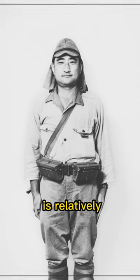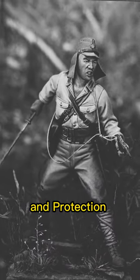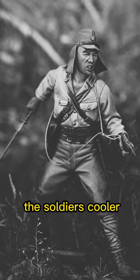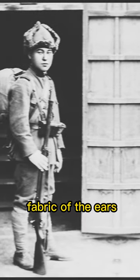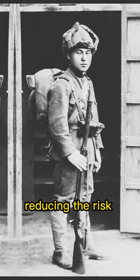The answer is relatively straightforward. Firstly, the elongated ears provided additional shade and protection from the intense mainland sun, helping to keep the soldiers cooler. Secondly, the extended fabric of the ears helped to shield their neck and ears from insects, reducing the risk of insect bites and potential diseases.